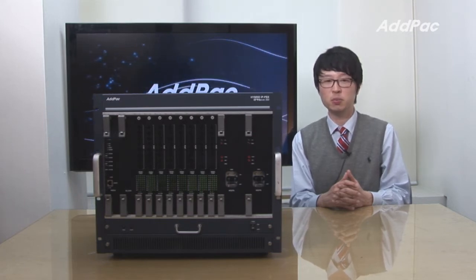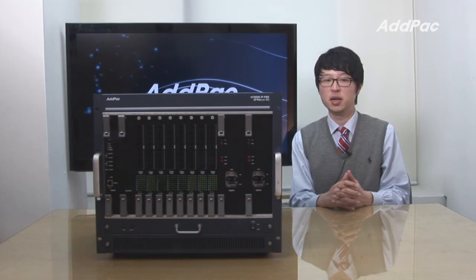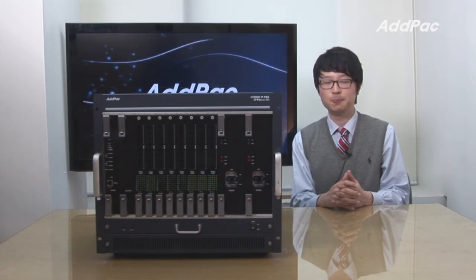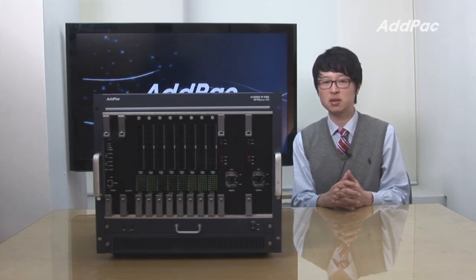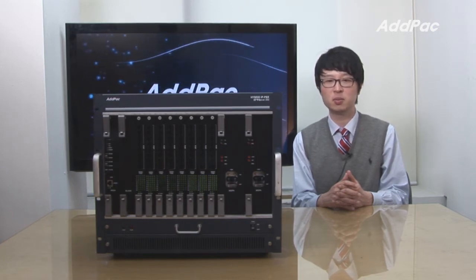It interworks with PS10 interface and various AdPak IP terminals to provide multimedia IP telephony services as well as legacy PBX systems. This product is built based on a high-performance embedded RISC and is suitable for large-sized companies.